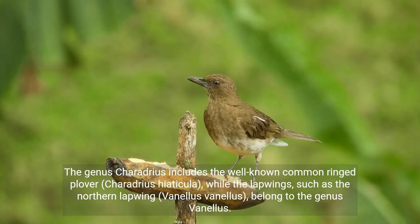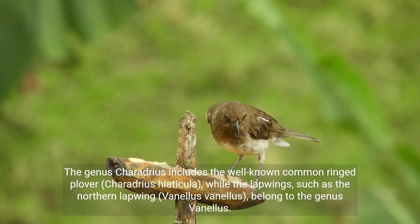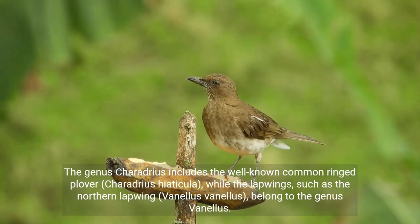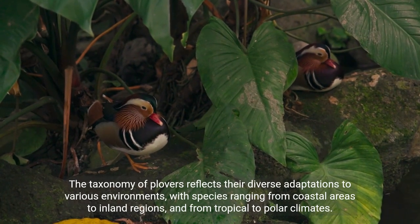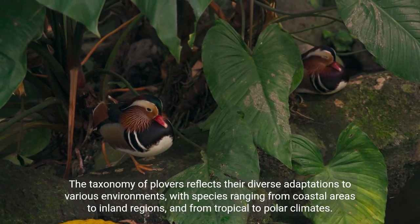The genus Charadrius includes the well-known common ringed plover, Charadrius hiaticula, while the lapwings, such as the northern lapwing, Vanellus vanellus, belong to the genus Vanellus. The taxonomy of Plovers reflects their diverse adaptations to various environments, with species ranging from coastal areas to inland regions and from tropical to polar climates.